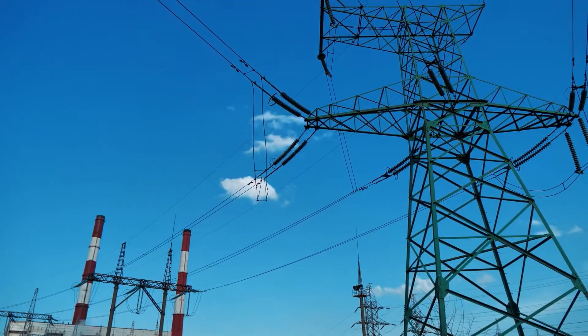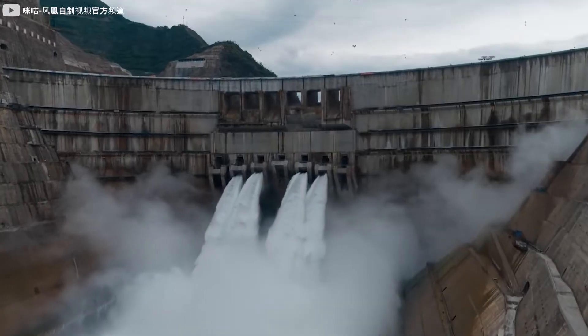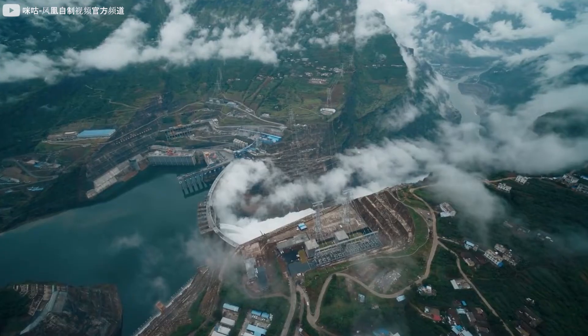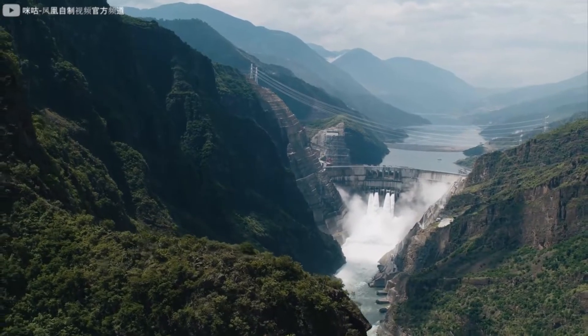The dam was scheduled to generate electricity partially in July of the same year. During this partial-use trial, valves and floodgates were tested and the behaviour of the dam was extensively monitored. The official and complete working of the dam was to be initiated in July of the following year.